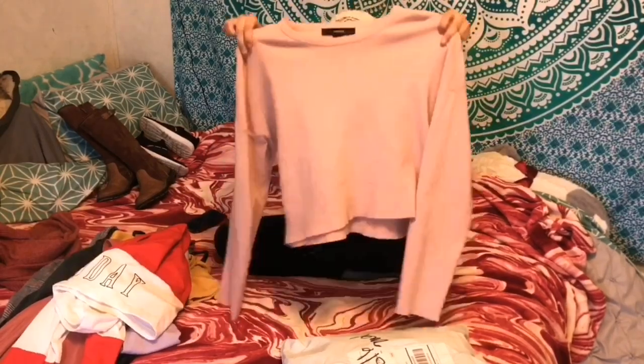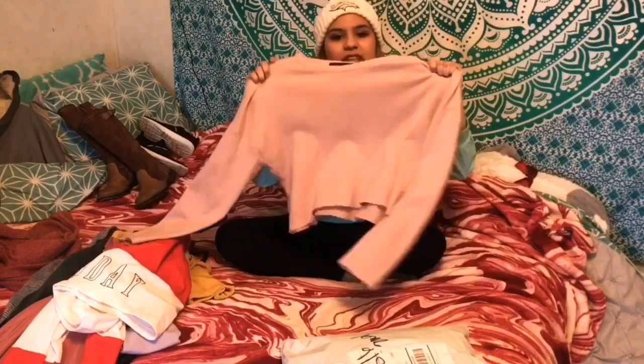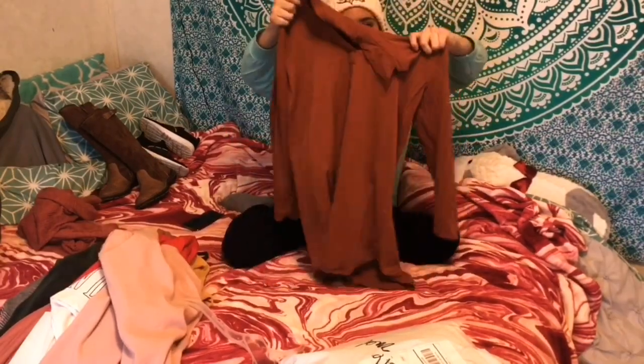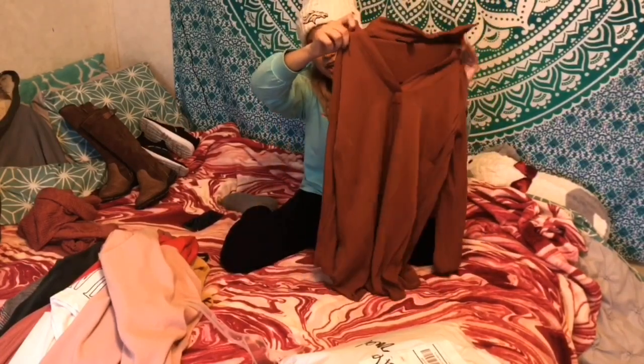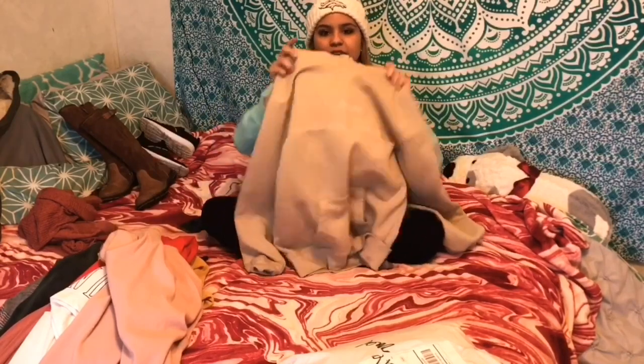This next one is a crop top in a dusty rose color. I wore it for Valentine's Day, took some pictures with my friends, and it was really comfortable. Then there's this really pretty, kind of elegant dress in a burnt orange color.